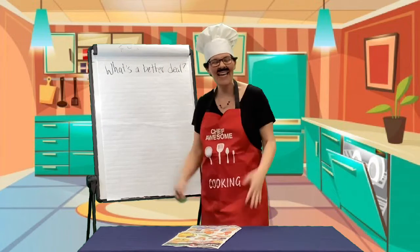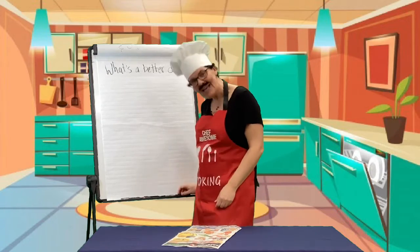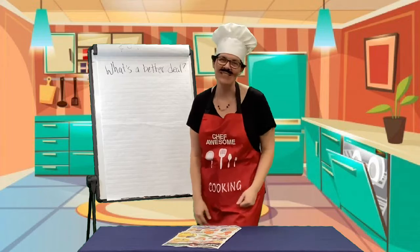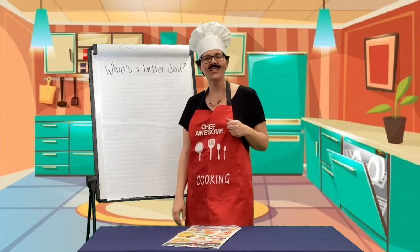Oh, hello! Hello! It is me, Shavosem. I did not see you there. Hello to you. It is nice to see you again. All right, come on in. Come on into the kitchen.